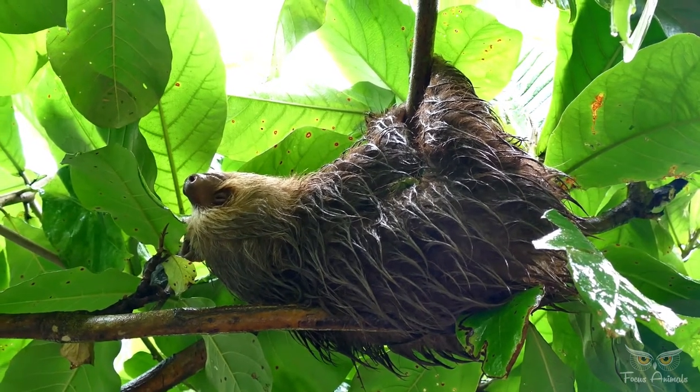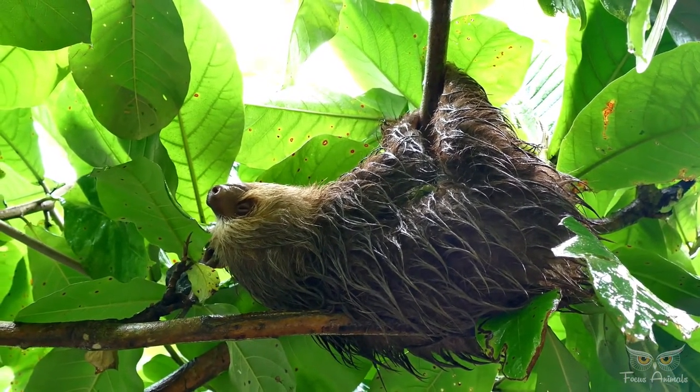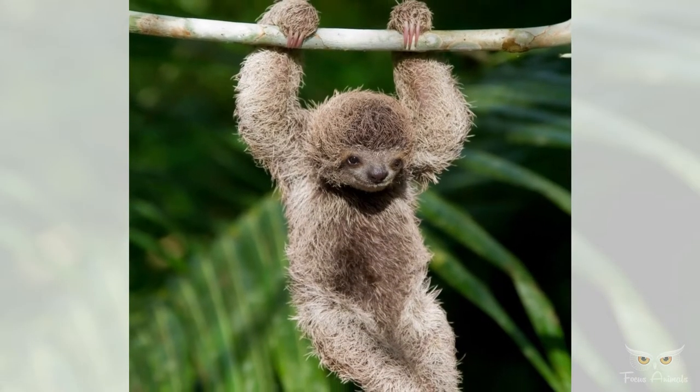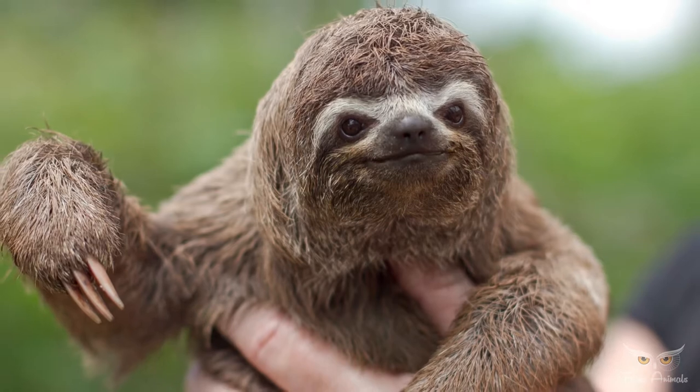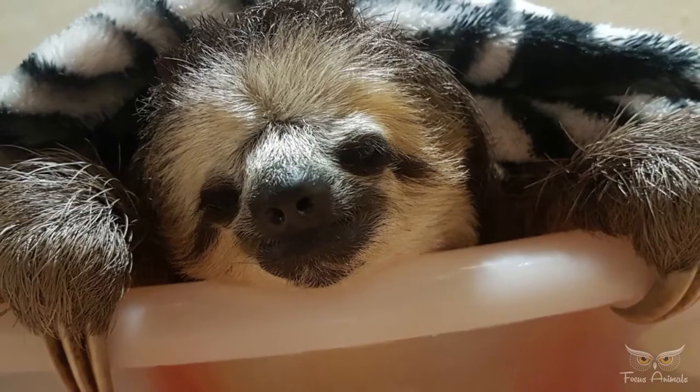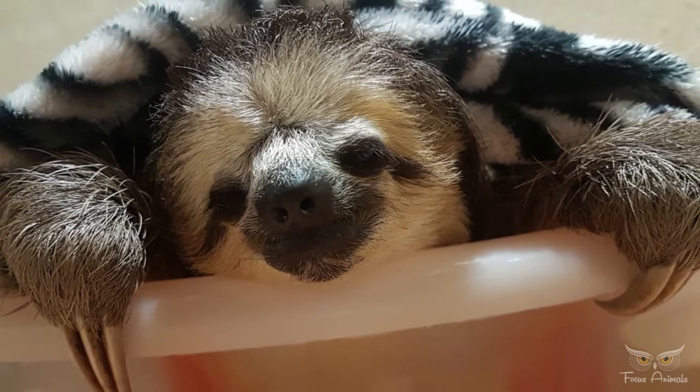The pale and brown-throated three-toed sloths mate seasonally, while the maned three-toed sloth breeds at any time of the year. Litters consist of one newborn only. The gestation period is 6 months for the three-toed sloth, and 12 months for the two-toed sloth.